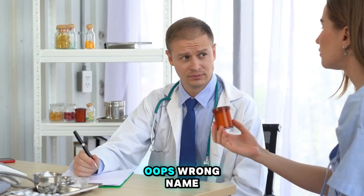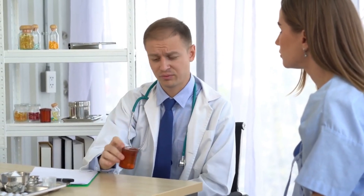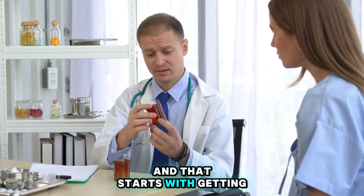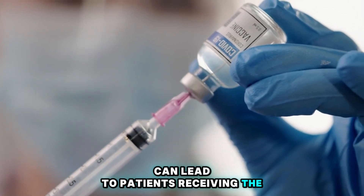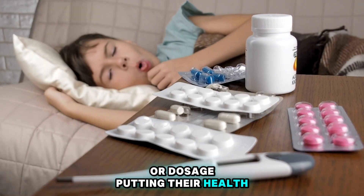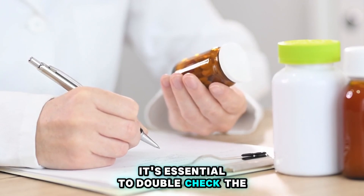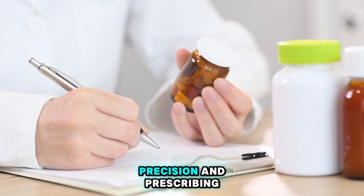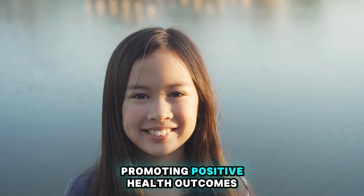Number 7: Inaccurate Drug Name. Wrong name, wrong drug — it's a prescription mishap waiting to happen. Accuracy is paramount when it comes to prescribing medications, and that starts with getting the drug name right. Mixing up drug names can lead to patients receiving the wrong medication or dosage, putting their health at risk. Before sending prescriptions off to the pharmacy, it's essential to double-check the drug name against a patient's condition and medical history. Precision in prescribing ensures that patients receive the intended therapy, promoting positive health outcomes.